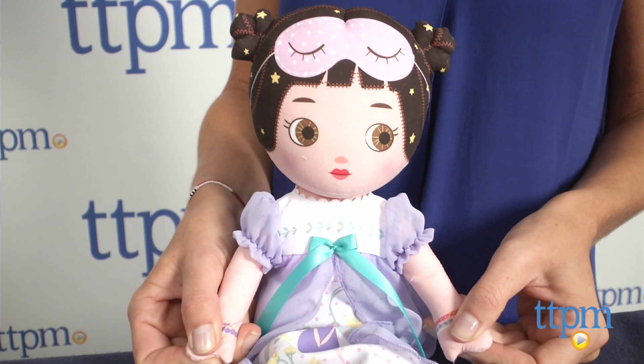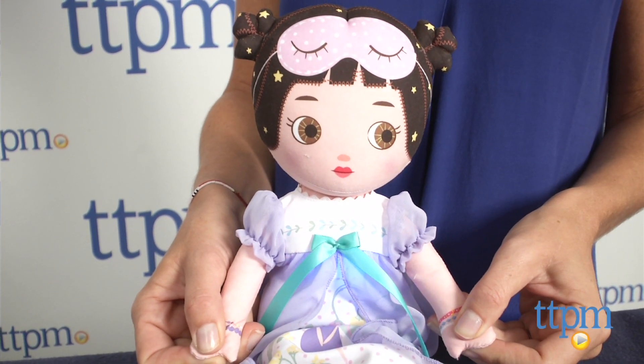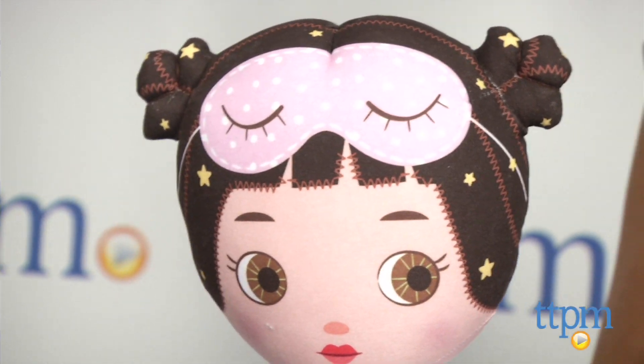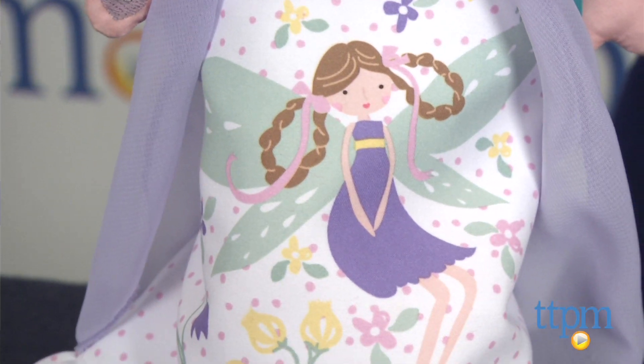Recommended for kids ages 2 and up, the Goodnight Starlight Jessa doll has brown hair and there's a blonde-haired Goodnight Starlight doll named Dasha sold separately. Like the other Mooshka Girls dolls, the Goodnight Starlight dolls feature lots of pretty whimsical details yet still have a simple, delicate feel to them.